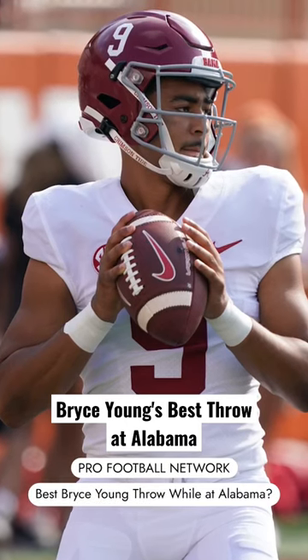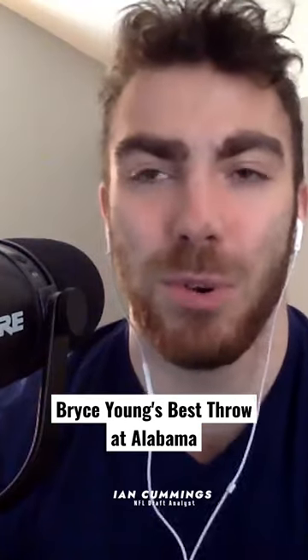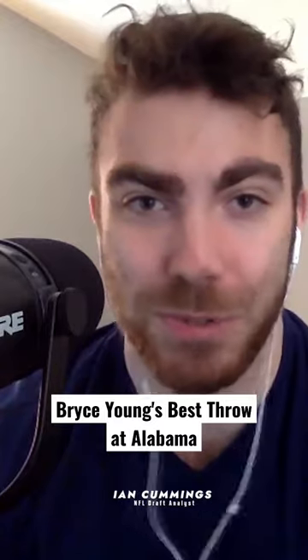What's the best Bryce Young throw from his Alabama career? Me personally, I think it's more a question of what's your favorite. There's so many to choose from, right?